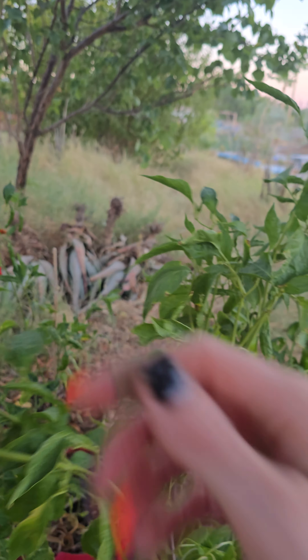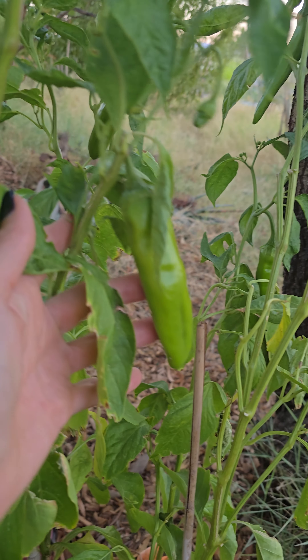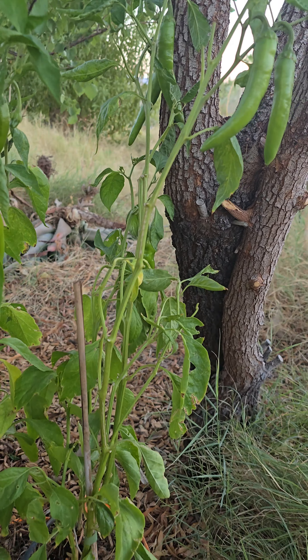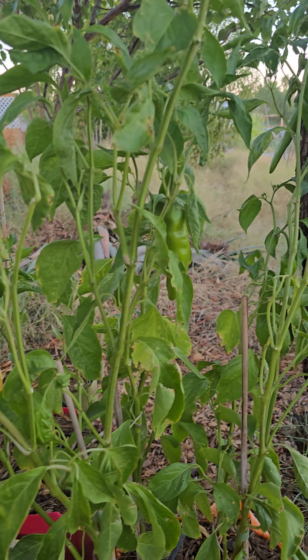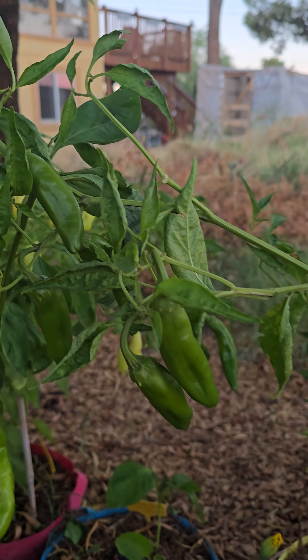I grow my own bamboo — I need to cut the canes down quite a bit. Look at these; these are easily some of the most beautiful peppers I've ever grown, ever. I always grow peppers, but the peppers this year are just stunning.